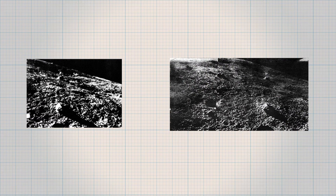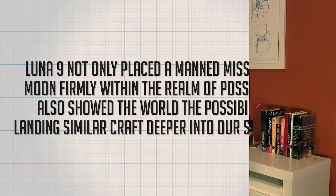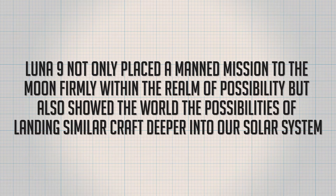Luna 9 transmitted data to Earth in seven radio sessions totaling just more than eight hours. These transmissions included three series of TV pictures — the first ever taken from the Moon's surface — as well as panoramic views of the lunar landscape. Three days after the impact, the batteries died and Luna 9's mission was terminated, but despite its short duration, by simple virtue of landing on the Moon, it settled something previously uncertain: that the lunar surface could support a spacecraft. Some believed the Moon was far too soft to land anything at all, let alone a tiny robot and eventually a human-sized spaceship. So Luna 9 not only placed a manned mission to the Moon firmly within the realm of possibility, but also showed the world the possibilities of landing similar craft deeper into our solar system.